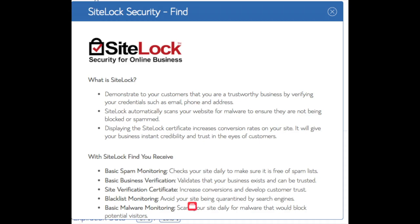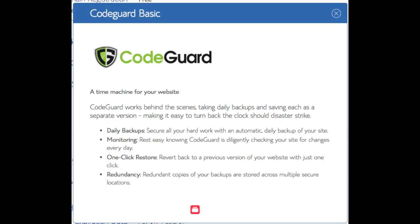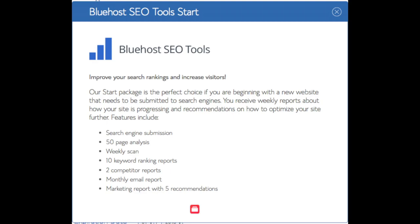I'd unselect SiteLock as there are really good free alternatives. You'll see CodeGuard — CodeGuard creates daily backups and allows you to restore your site with a click of a button in case something happens, but there are free alternatives that work just the same. SEO Tools Start you can keep unselected. This addon will submit your site to search engines and provide a report on your site ranking and keyword rankings, but submitting your site to search engines you can do for free. All these addons are completely optional and up to you.